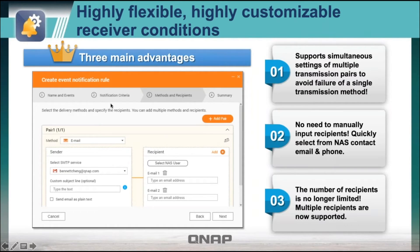You configure delivery methods when you set up your rule. Instead of talking about criteria, you click on methods and recipients. For a rule, you can add a pair — email, text, Facebook Messenger — and you can have multiples so that you have redundancy in case one way were to fail. There's no need to manually input the recipients; you can quickly select from NAS contacts, email, and phone. The number of recipients is no longer limited, so as many people as you want can receive these notifications.